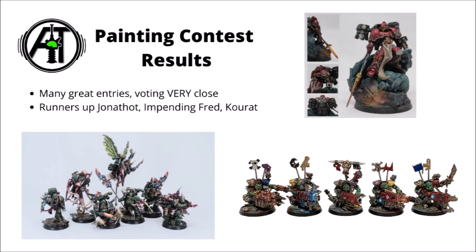Next up we have the painting contest. This was hosted on the channel Discord server, with the theme for this one being 40k squads, with some frankly beautiful entries. The voting on this one was spectacularly close — there really wasn't much separating the top five whatsoever. Here we have some of the runners-up: Jonathan's squad of Sanguinary Guard, Impending Fred's beautiful Flash Skits, and Kuvat's sinister converted Plague Marines.